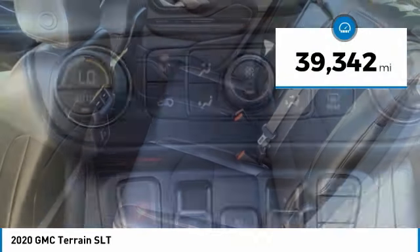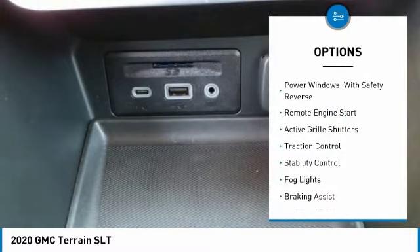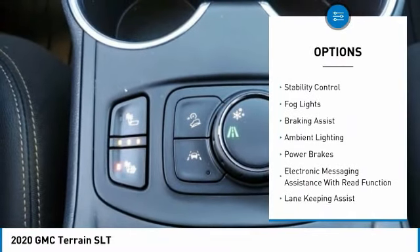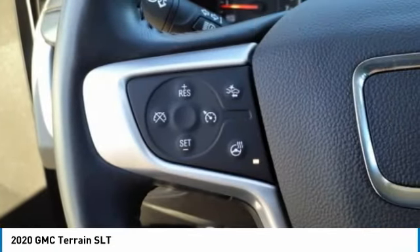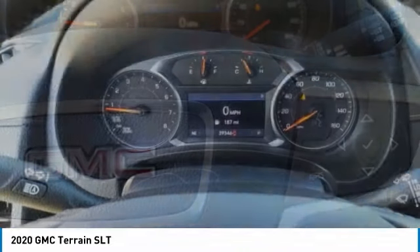This vehicle has less than 40,000 miles. Here are some of this vehicle's great options: power windows with safety reverse, remote engine start, active grille shutters, traction control, stability control, fog lights, braking assist, ambient lighting, power brakes, and electronic messaging assistance with read function.